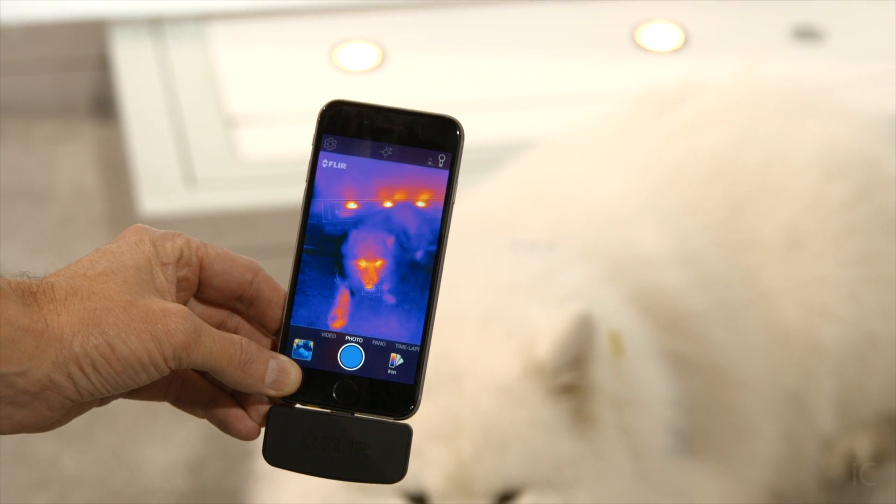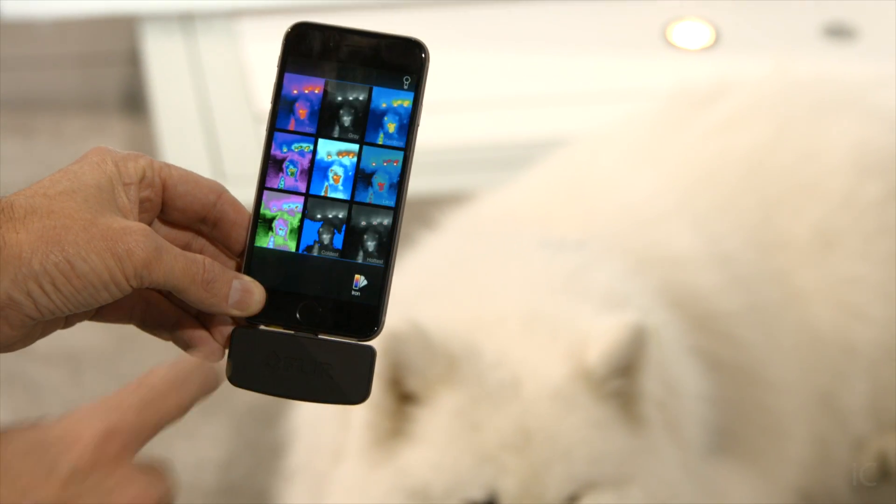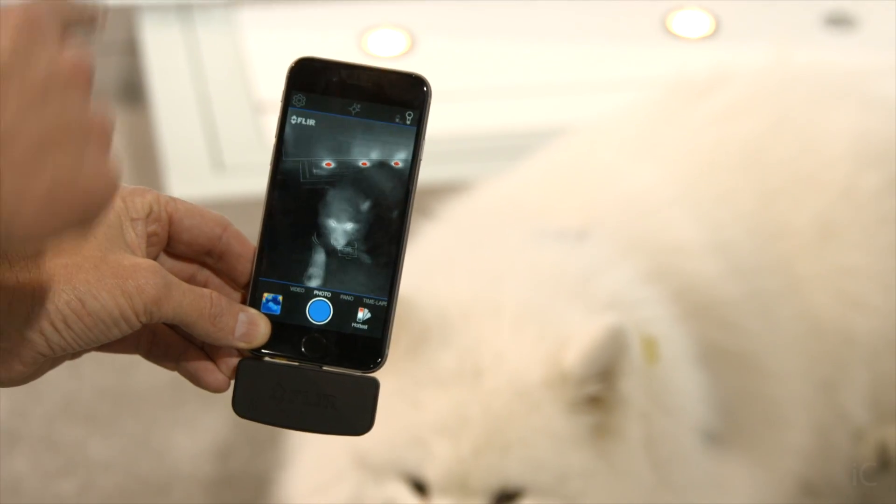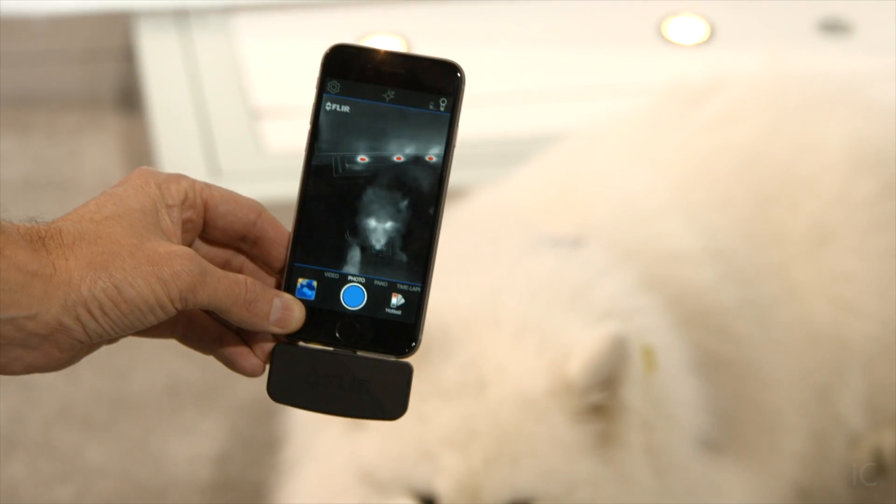Basically, it turns your iPhone into a thermal imaging camera. It's the first of its kind. We released the original version of this in 2014, and this year we've changed the game again by coming up with a version that will work on all iOS devices and Android devices.